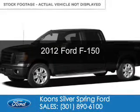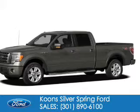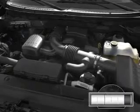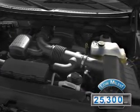This is a used 2012 Ford F-150, powered by four-wheel drive, a 3.5-liter six-cylinder engine, and a six-speed automatic transmission. With fewer than 30,000 miles, this vehicle has a long road ahead.